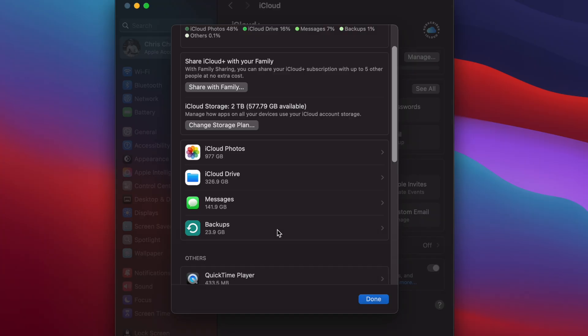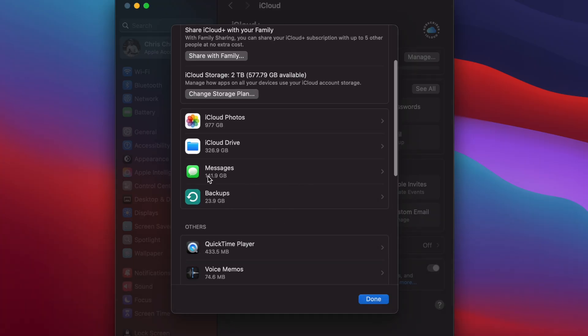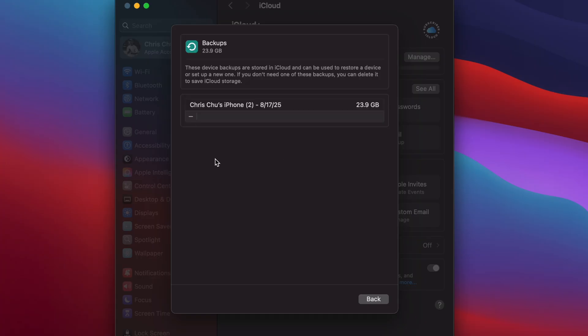Step two: delete old backups. In that same Manage window, click Backups, review the list of devices, and delete backups for any devices you no longer use — like that old iPhone you sold years ago.